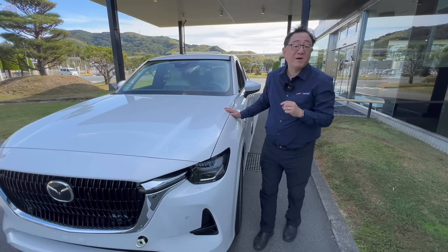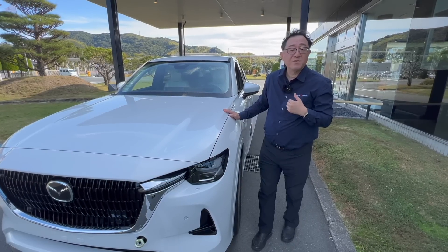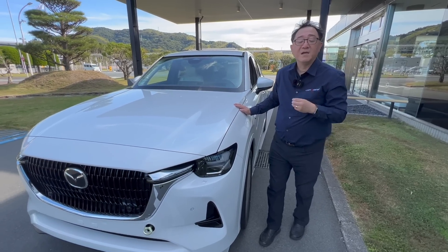Perhaps a lot of people might not appreciate it, but from an engineer's perspective, I think Mazda is one of the gems in the auto industry.